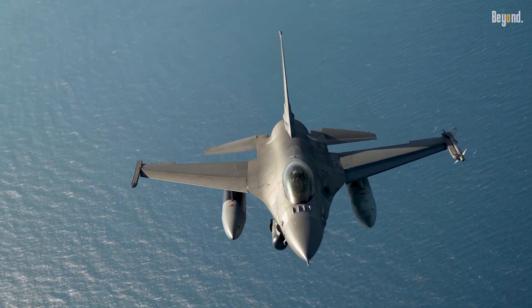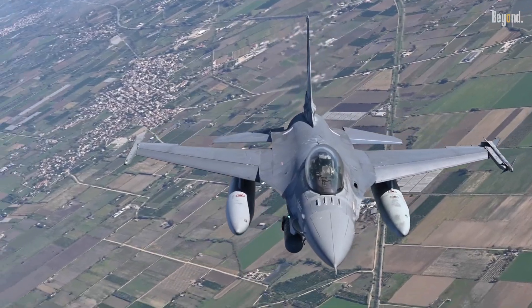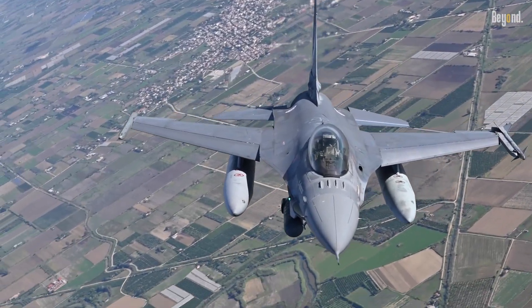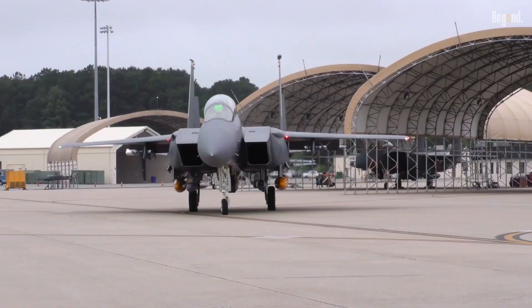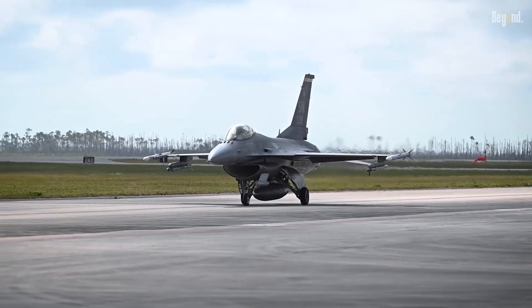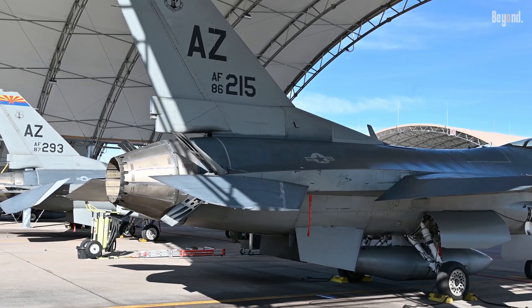The F-16 Fighting Falcon has earned its reputation as America's most cost-effective fighter jet, balancing affordability with high performance. Developed in the 1970s as a lower-cost alternative to the F-15 Eagle, the F-16's lightweight design and single-engine configuration reduced both production and operational expenses.